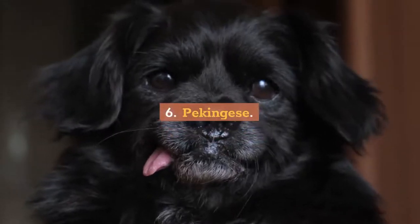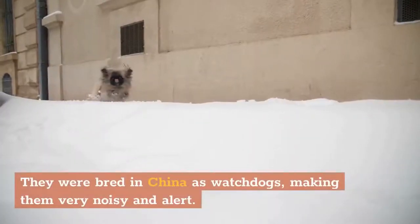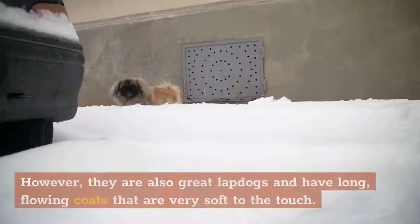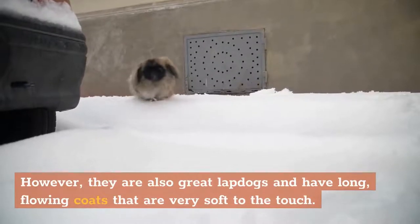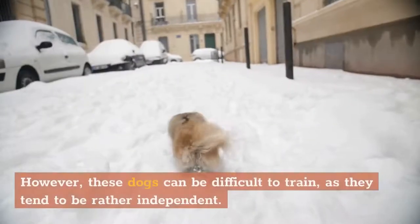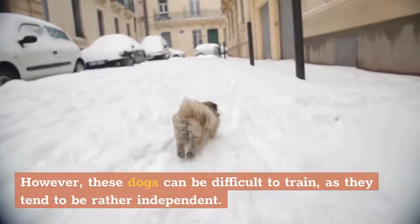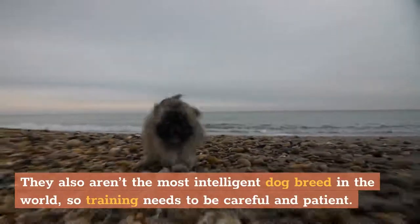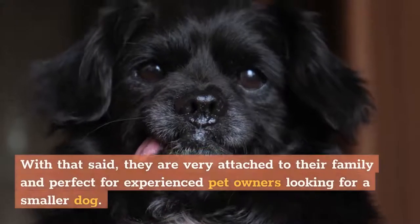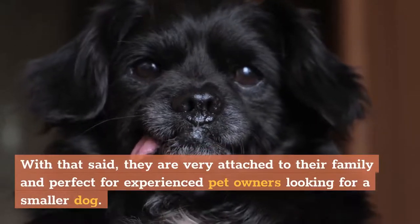6. Pekingese. Pekingese are similar to Lhasa Apsos in function. They were bred in China as watchdogs, making them very noisy and alert. However, they are also great lapdogs and have long, flowing coats that are very soft to the touch. These dogs can be difficult to train, as they tend to be rather independent and aren't the most intelligent breed, so training needs to be careful and patient. With that said, they are very attached to their family and perfect for experienced pet owners looking for a smaller dog.